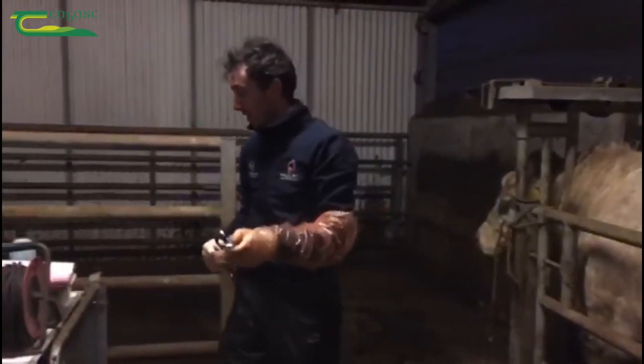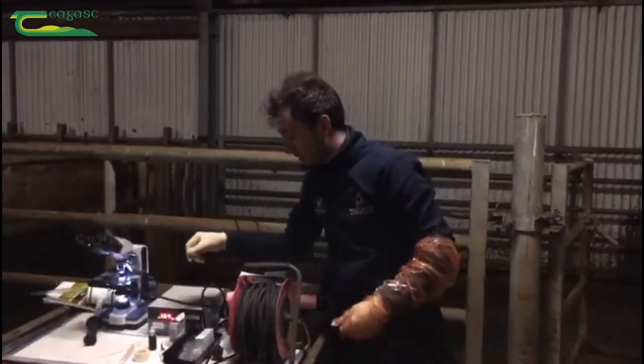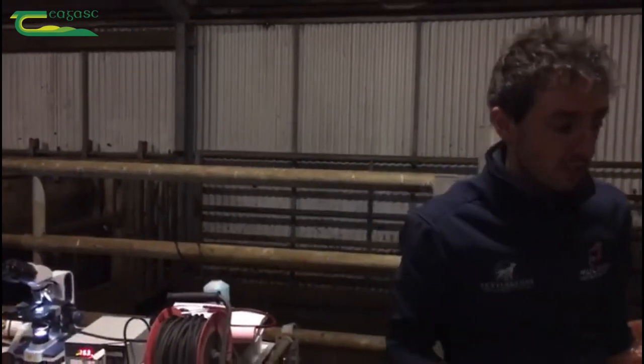Heart and lungs are normal. His heart rate is a little bit elevated, but it's just because he's under the crush and he's haltered.